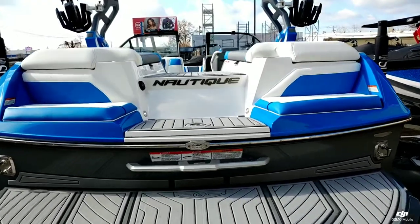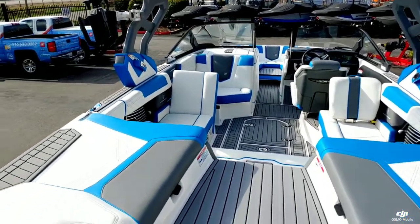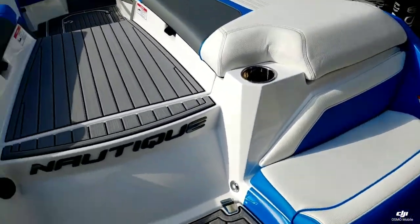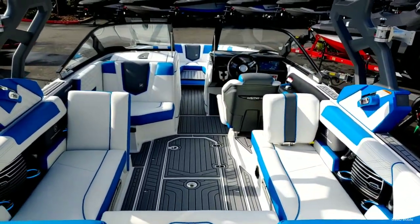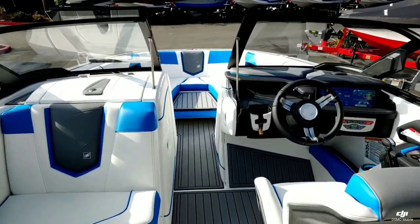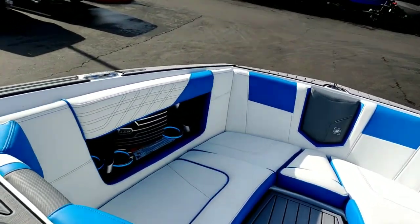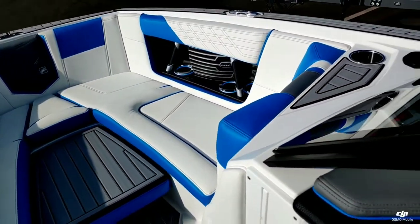I'll take you up to the side and show the interior. Taking a look up to the side here, you can see we continued that white, Masters Blue and Tungsten Gray. Got that really nice center walking transom. We have the titanium seat deck, we added the bow pillow cushion, along with the pocket door wind dam.